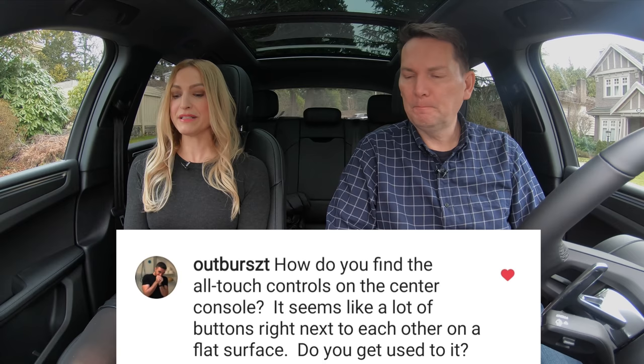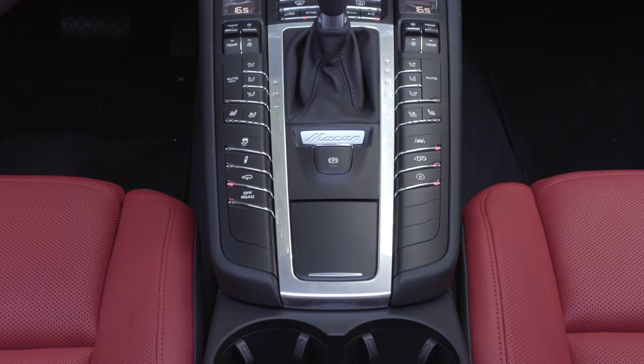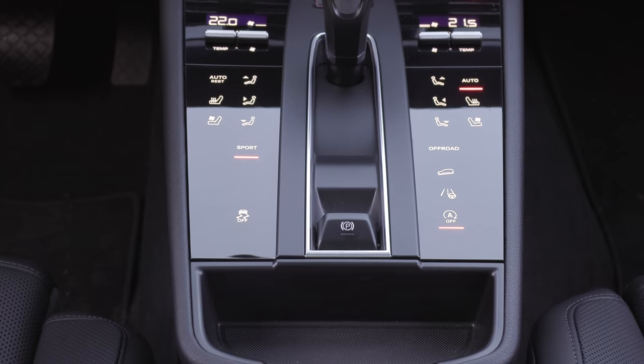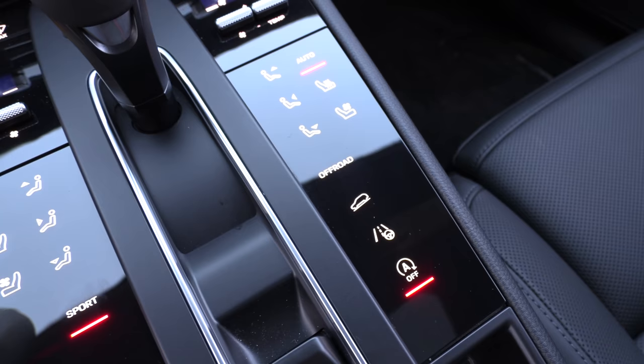Time now for questions, coffee, and cars — your questions from Instagram. How do you find the all-touch controls on the center console? It seems like a lot of buttons right next to each other on a flat surface — did you get used to it? You get used to it, but I prefer the old one with real physical buttons and chrome surrounding them. When I got in, it took me a moment to really get used to it. It is very clean and modern. You would need a microfiber cloth in the glove box to clean the fingerprints — neither of us likes that. But it's not a deal breaker. The sum of the parts of this car are so high that I can deal with that.